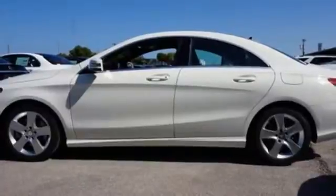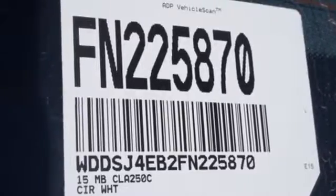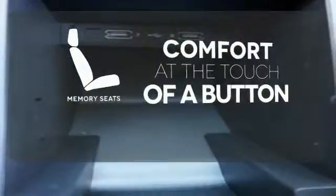The color display and central controller are befitting of the convenience you expect from Mercedes-Benz, as are safety features like M-Brace, Attention Assist, and Collision Prevention Assist Plus. Get comfortable with the touch of a button, thanks to the memory seats.